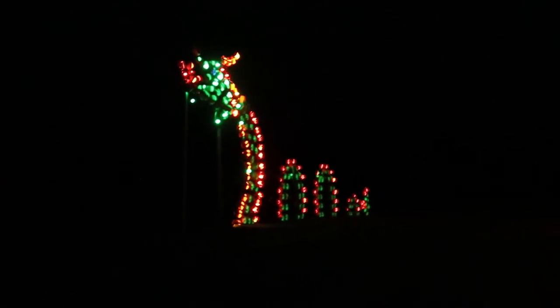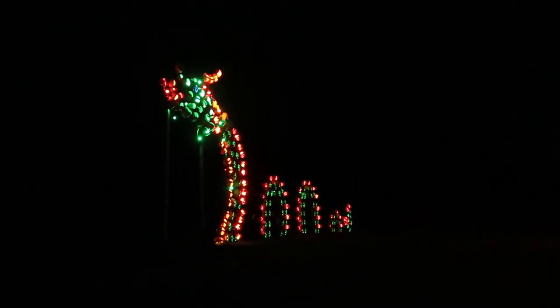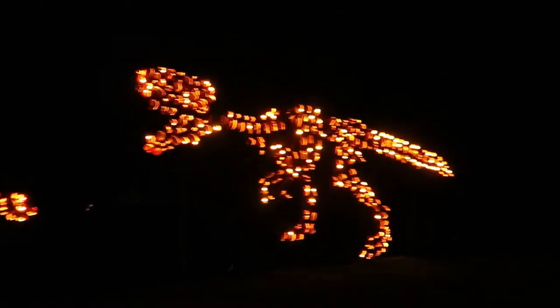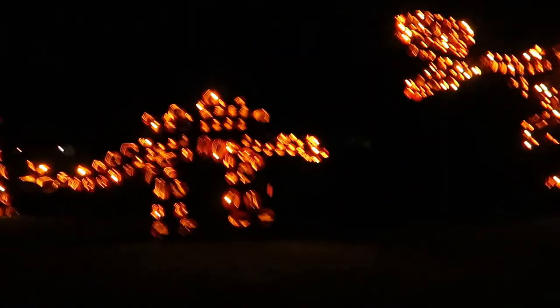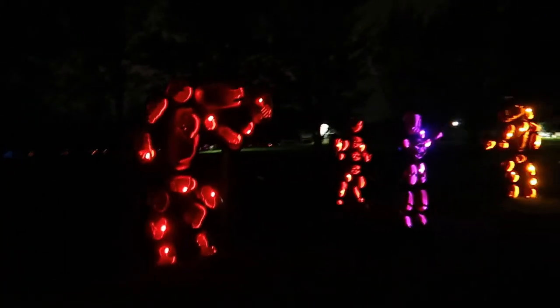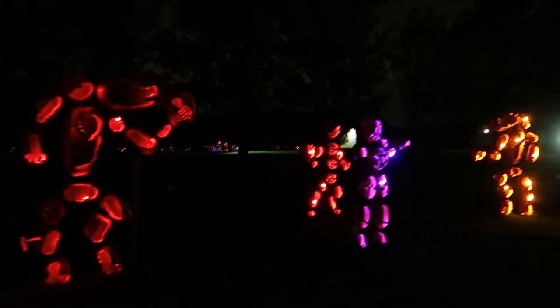I want to get a shot from the distance so you can see exactly how big that dragon is — it's amazing. There's a little bit of Tyrannosaurus Rex, some Stegosaurus. I didn't realize there was a band of people here — yeah, there's a drummer and a singer. Very cool.